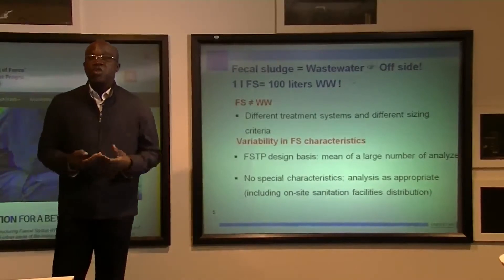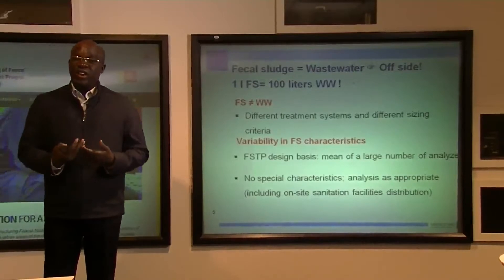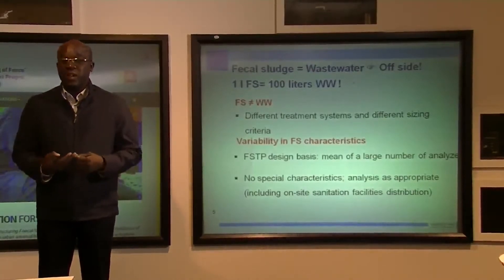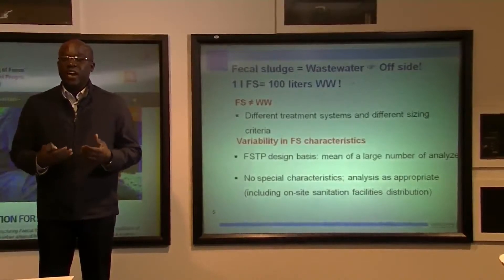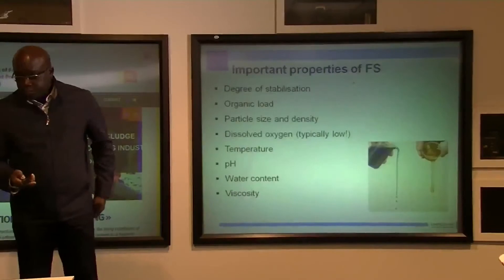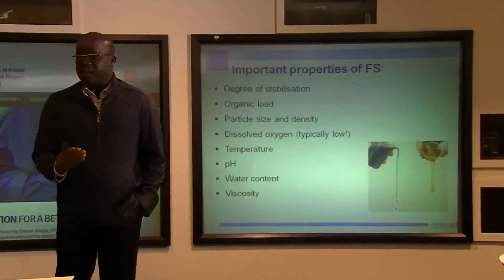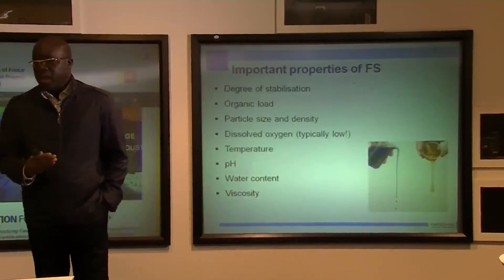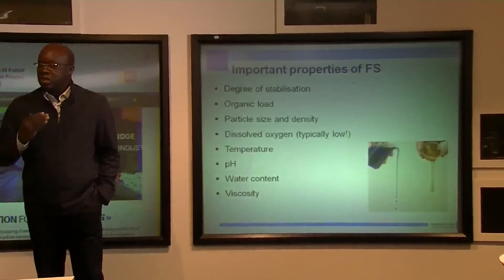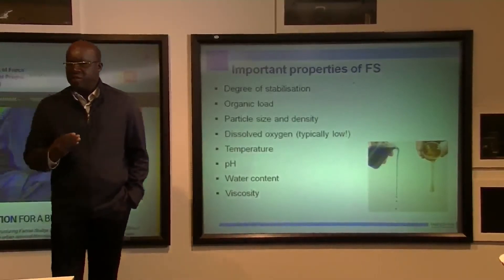For instance, in Ghana where you have public toilets, faecal sludge is very different from a country like Senegal where facilities are residential and consist of septic tanks. Faecal sludge characteristics depend on several parameters, and depending on the technologies used for collection and transportation, sludge can vary widely.